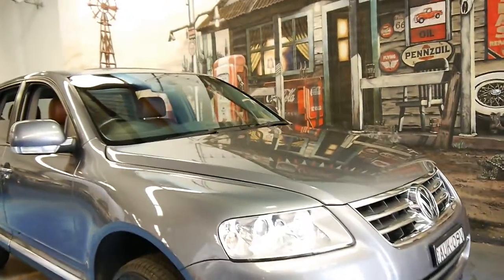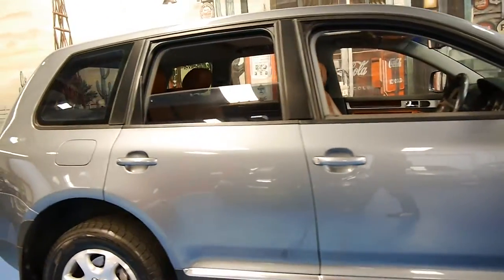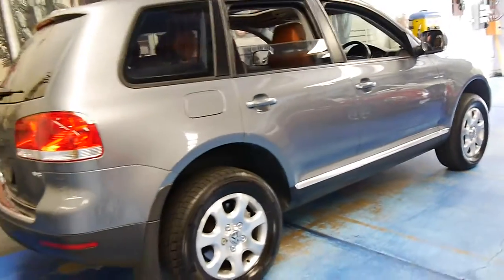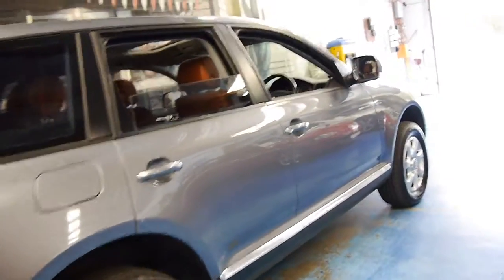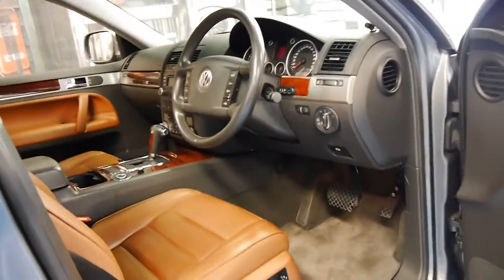Welcome to the Old Timer Centre in Marrickville. My name is Philip Tarrant, and today we have for you a 2005 Volkswagen Touareg. It's got the V6 engine and comes in this beautiful grey colour with beige leather interior — very similar to the sort of interior you'd get in a Porsche Cayenne.